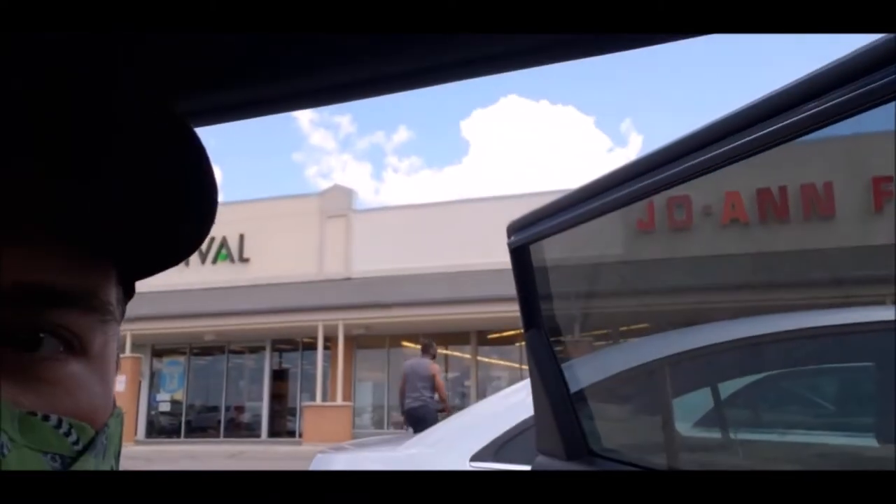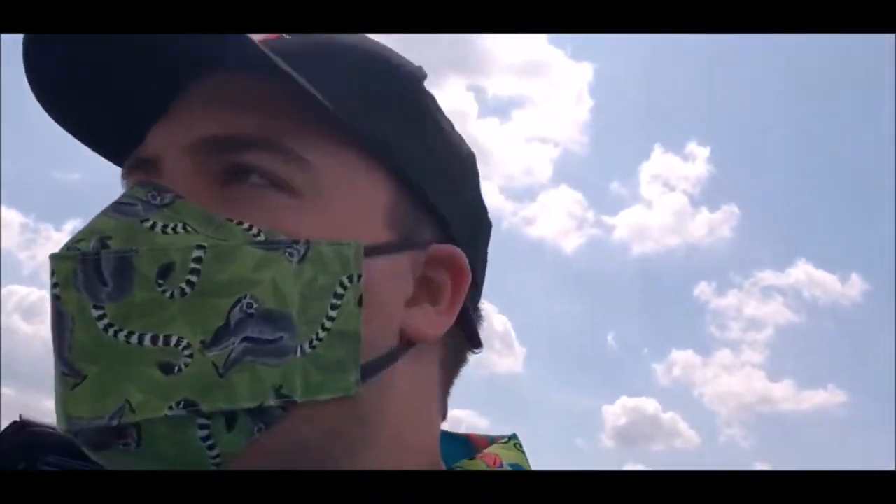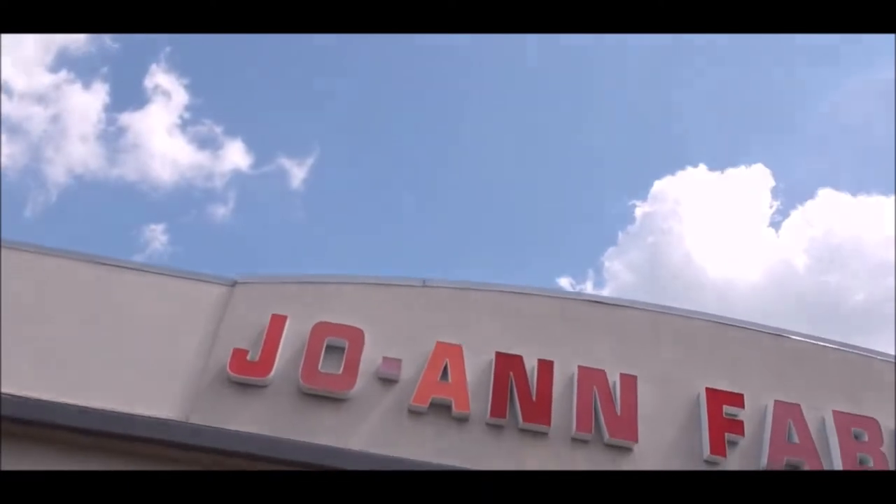Okay, we are here at Joann's. Let's do this. I'm going to look like a weirdo walking around here filming myself, but I don't really care. With everything going on, we have to stay stylish — me and the ghoul friend are going to be matching today with lemurs. Let's see what they've got.